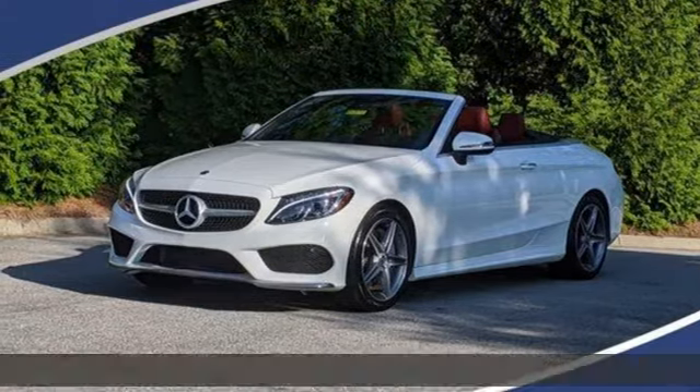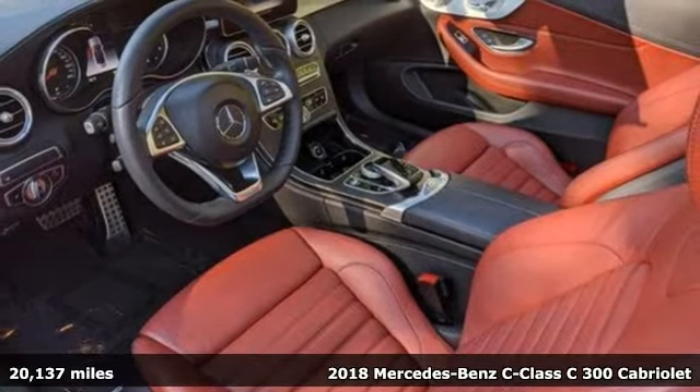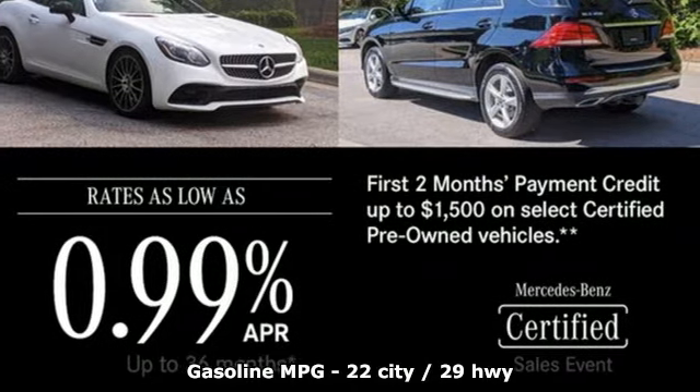Here's a Certified 2018 Mercedes-Benz C-Class. High style, high performance Mercedes-Benz. It comes with great features you'll love.